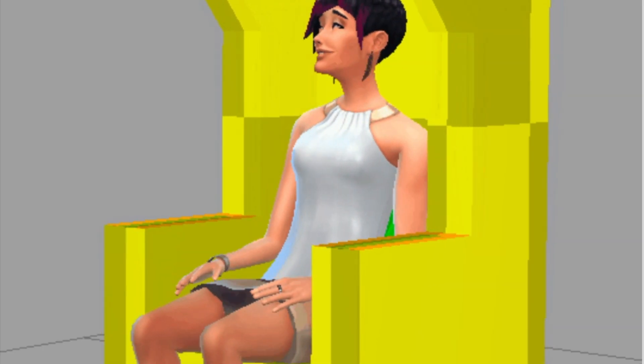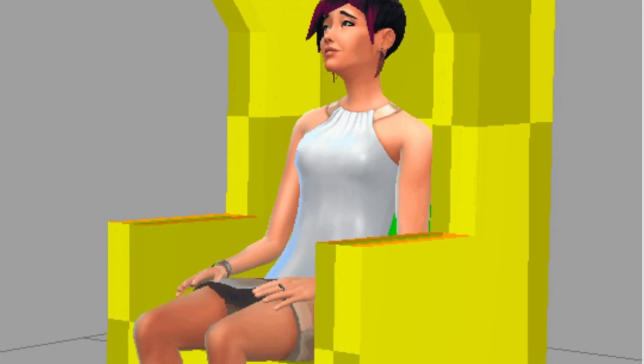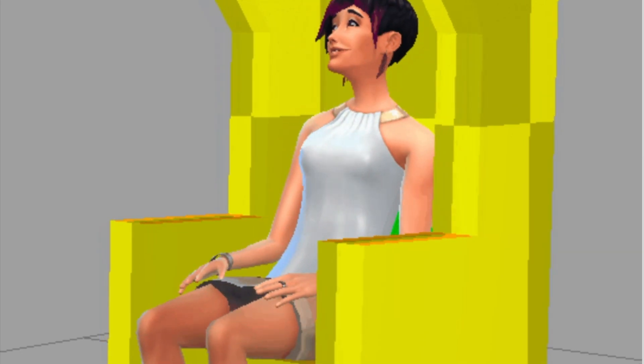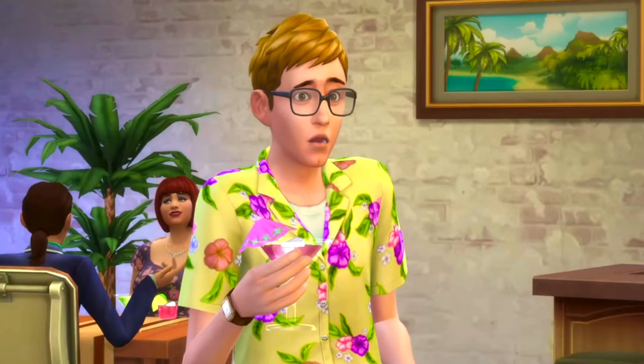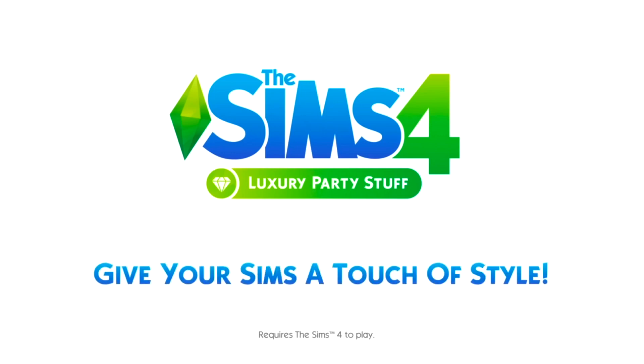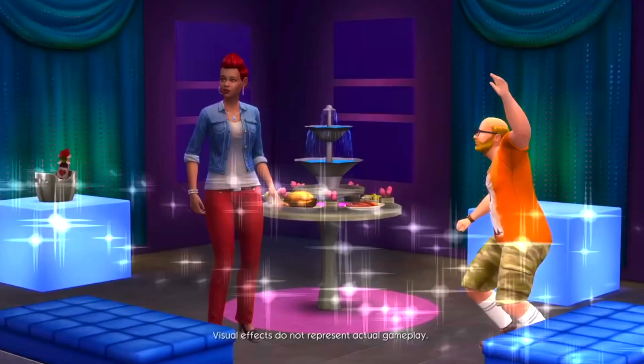Honestly, I've been pretty interested in this stuff pack, which is really unusual for me. I feel like in general, Sims 4 stuff packs have been getting better as we've gone along. I don't know if you guys feel that way, but it's definitely better than Luxury Party Stuff, where we simply didn't get very much with that pack.